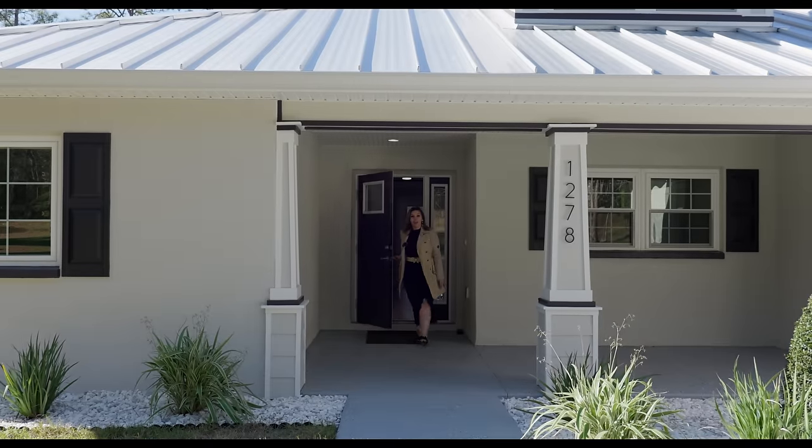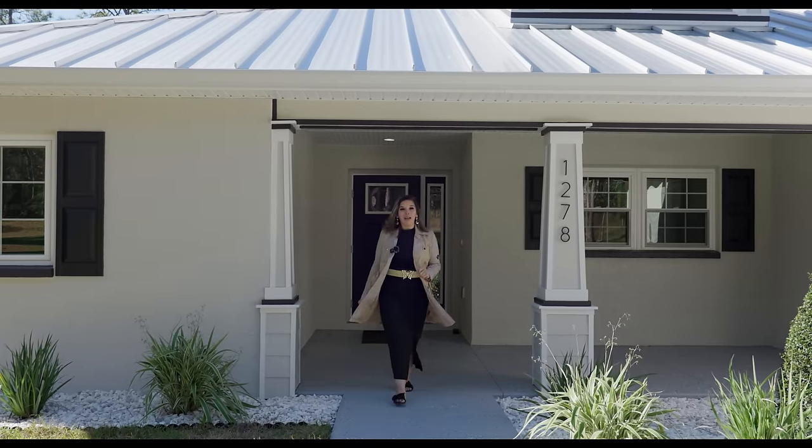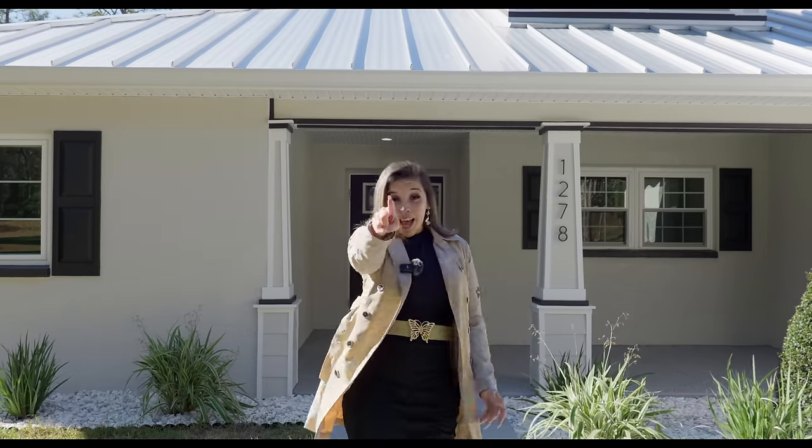Have you been searching for a brand new custom-built home that's on a one-acre lot where your neighbors are definitely not on top of you? Well then look no further because I got you.